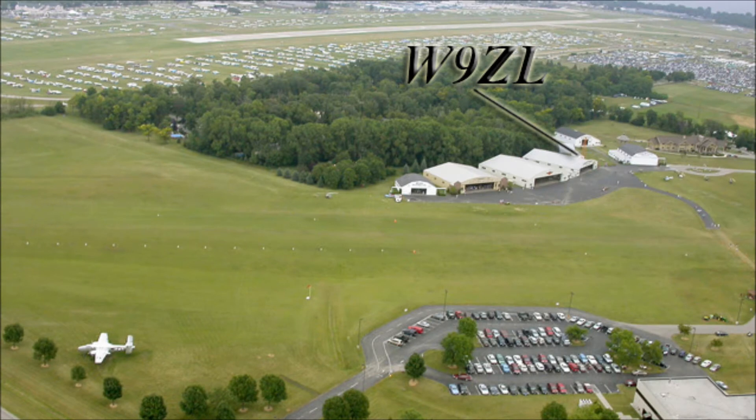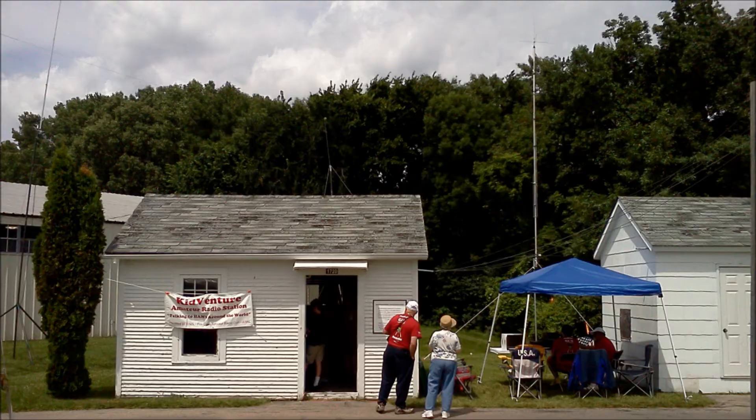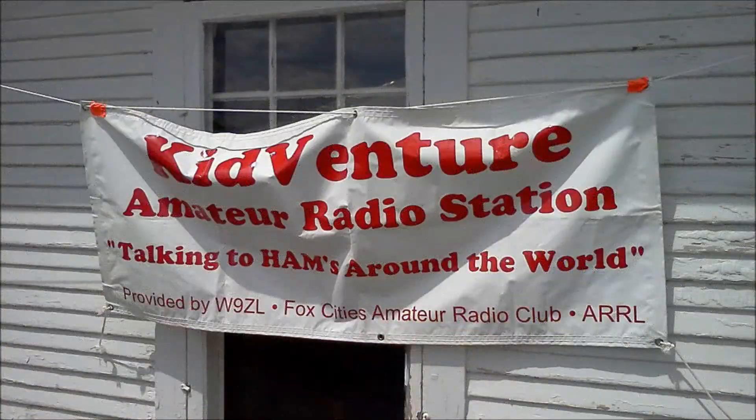Every year, the Foxes Amateur Radio Club does a special event station at AirVenture. It's located near the Pioneer Airport, just behind the EAA Museum. The special event station is part of KidVenture, which teaches kids and adults about aviation and facets of technology.